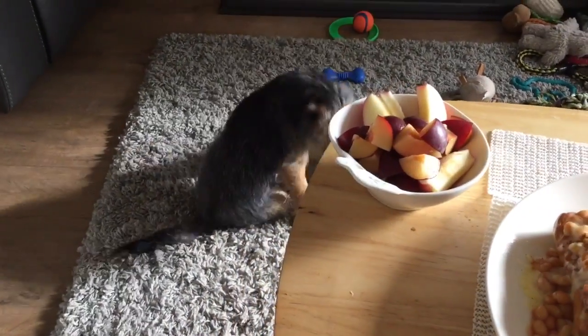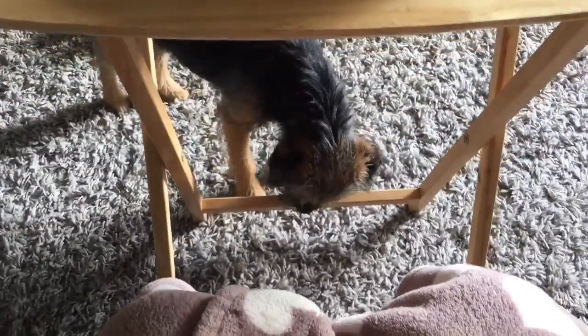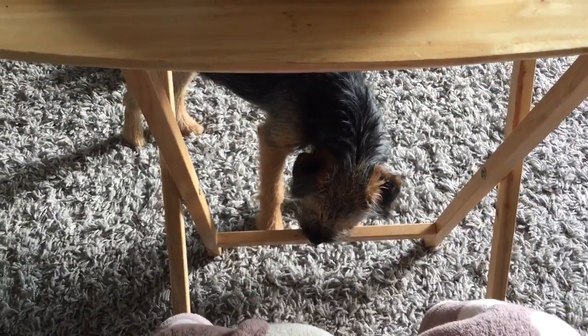The dog interrupts briefly — "What are you doing? Don't chew the table!"